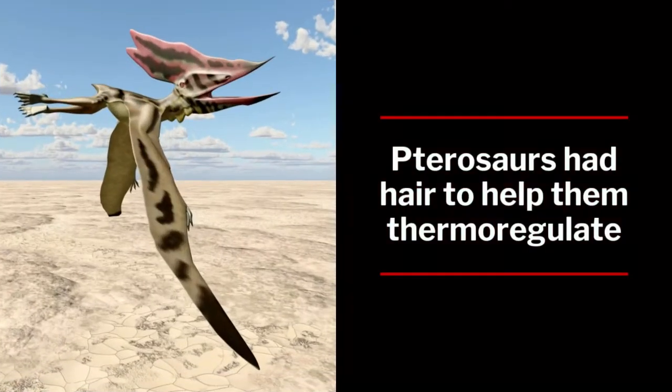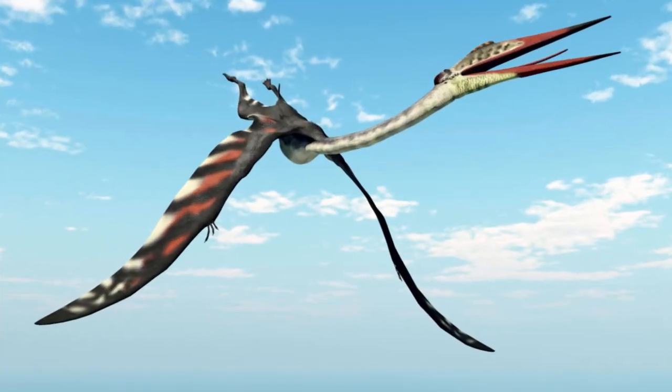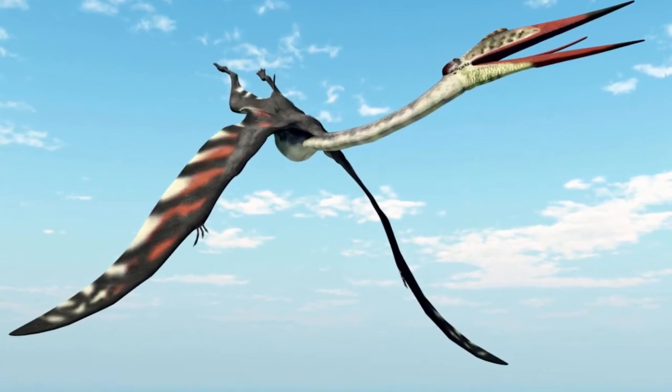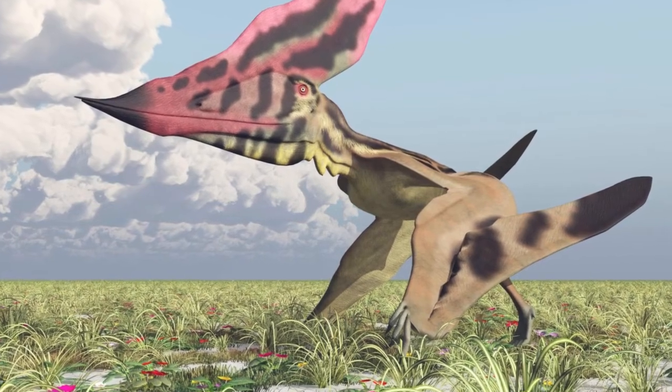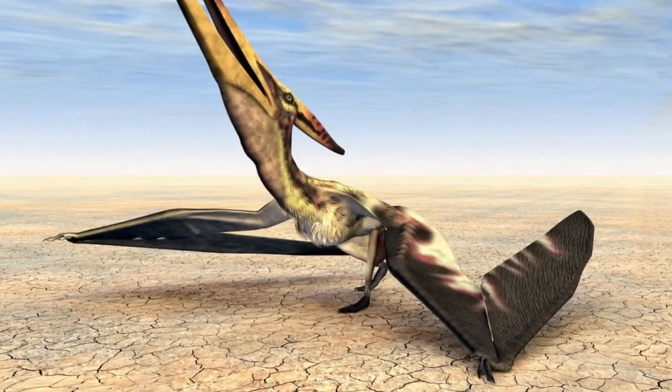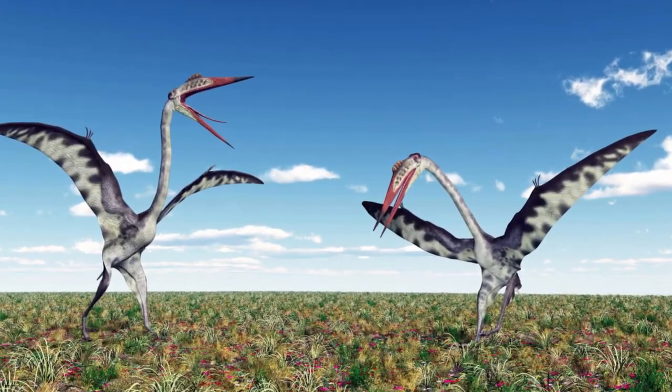Pterosaur finds are relatively rare as fossils go, and the same is true for bird finds. It's because their bones have a very light construction. You need a place with exceptional preservation and some kindness to those bones.